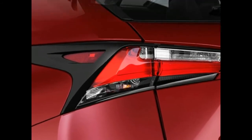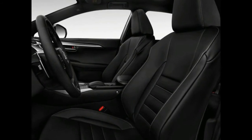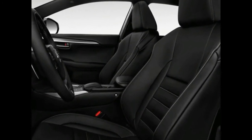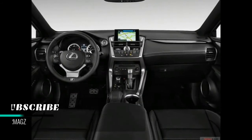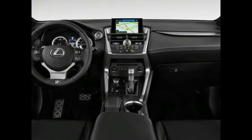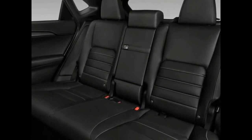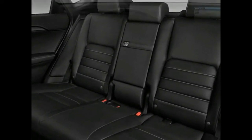Hybrid versions of conventional vehicles often suffer reduced cargo volume resulting from the need to package the large hybrid battery. In the case of the NX Hybrid, this penalty is modest. However, the NX doesn't have a large cargo area to begin with. It's one of just two notable downsides to the NX 300h.